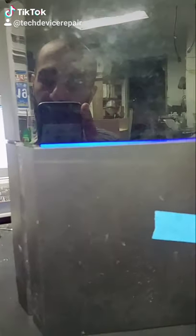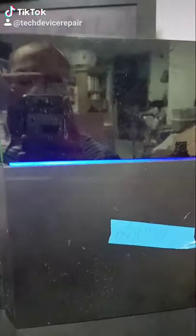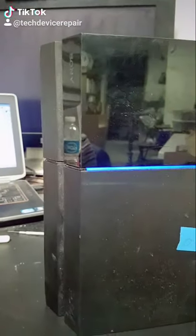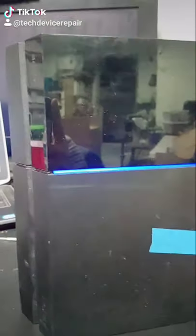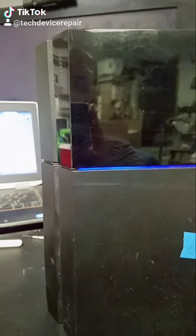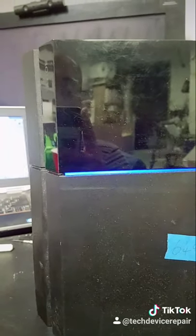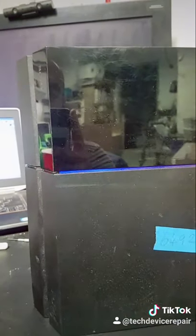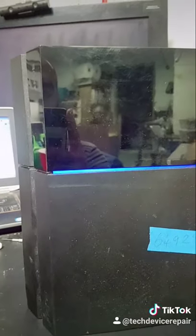The blue light of death — what a terrible problem to have. However, here at TDR, I am telling you right now that we do revive these, and I'm gonna show you. Believe in me — I will show you that we do revive the blue light of death. Not all the time; I think I have an 80 percent success rate of actually fixing the problem, and not just making it a remediation. Watch this.